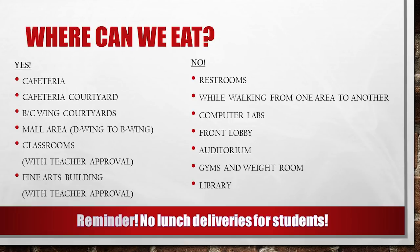Places we cannot eat: the restroom, while walking from one area to another, computer labs, the front lobby, the auditorium, gyms and weight rooms, or the library. Also, no lunch deliveries for students.